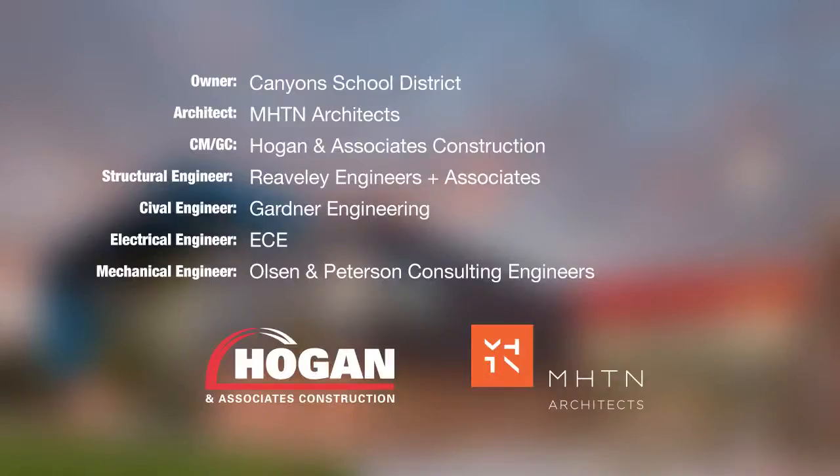The project was submitted by MHTN Architects and Hogan & Associates. We'll be right back.